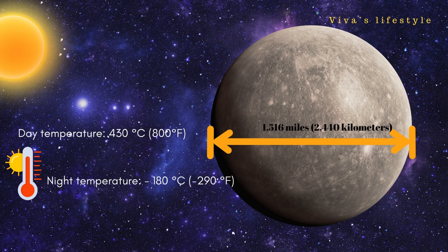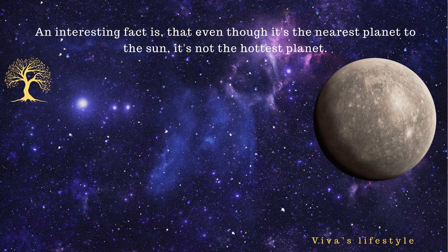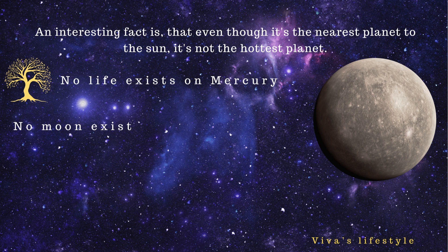The atmosphere on Mercury is not favorable, as day temperature reaches 430 degrees centigrade and night temperature reaches 180 degrees centigrade. An interesting fact is that even though Mercury is the nearest planet to the sun, it is not the hottest planet. No life exists on Mercury, it has no moon, and Mercury does not have any ring.